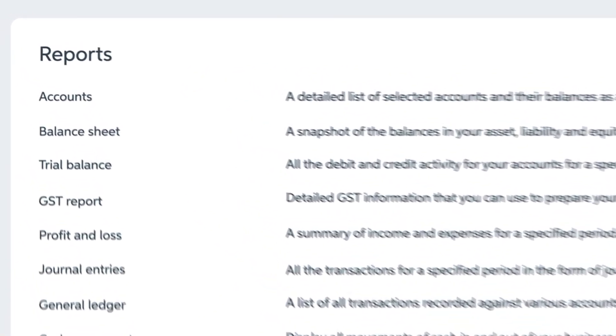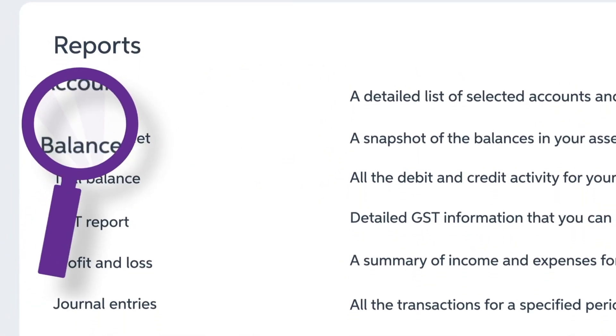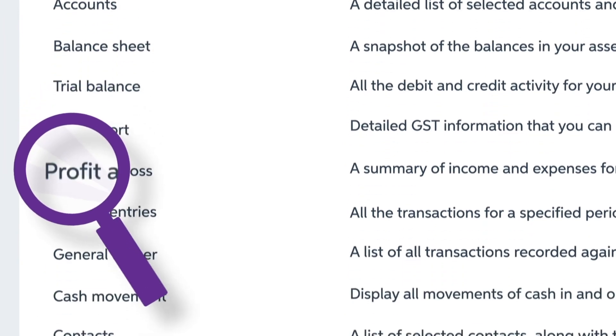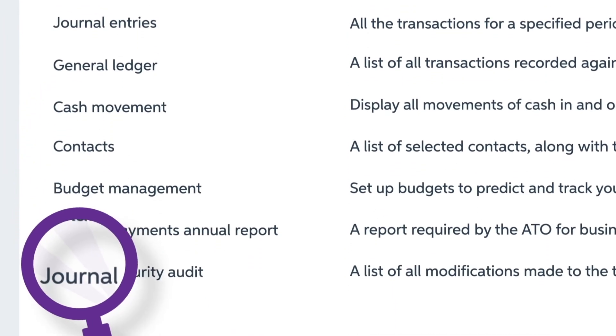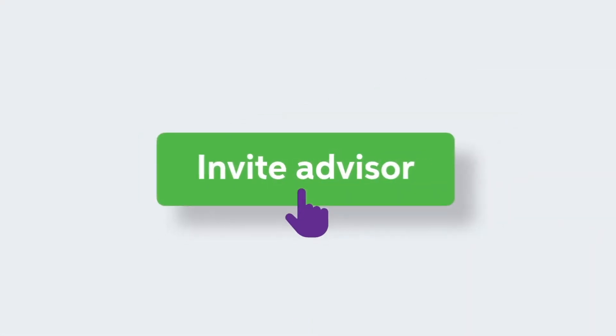With MYOB, tax time will be made easy. The software allows you to produce instant reports, stay up to date with KiwiSaver rate changes, complete payment summaries and allow your accountant to access this information so you can stay on top of your IRD obligations.